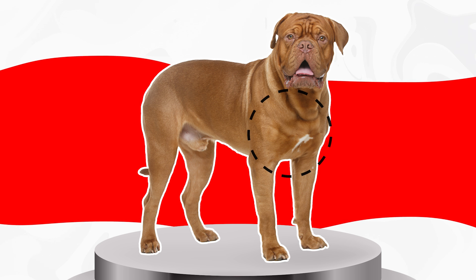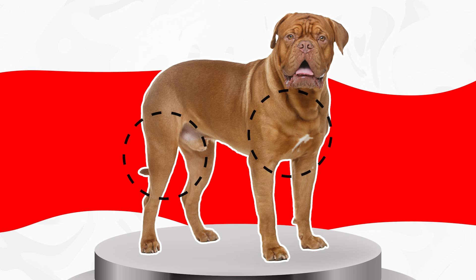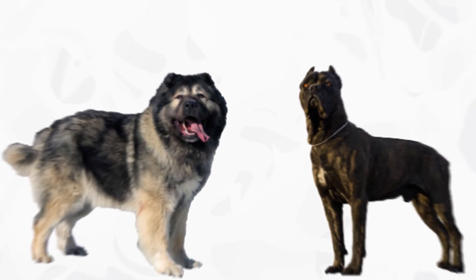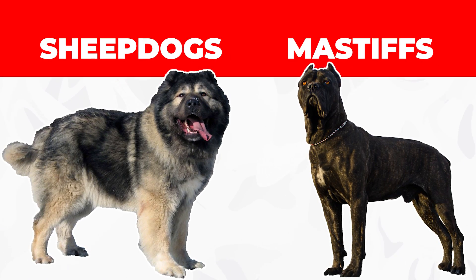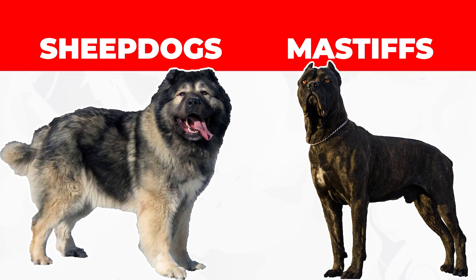The Molosser breeds are known for their wide chests, large stature, and muscled legs. This group mainly includes sheepdogs, mastiffs, and anything that derived from those two subgroups over time.